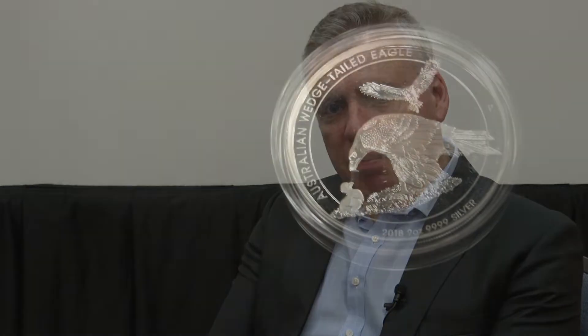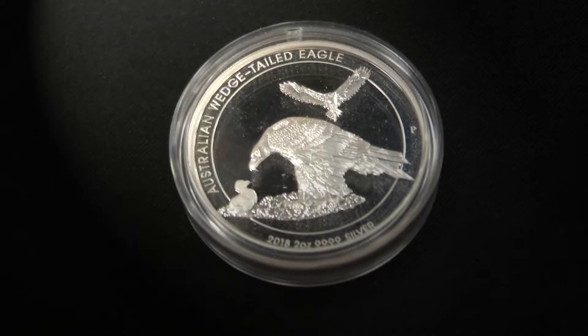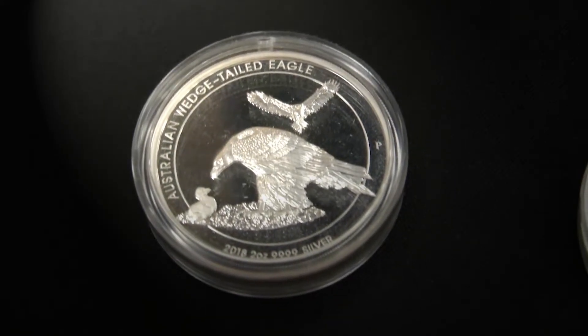Certainly in the American market, one of our most popular products has been the Wedgetail Eagle coin. What's really significant about this coin is it's been designed by John McCantey, who was the 12th Chief Engraver of the US Mint. We've had a partnership with him where he's designed three eagles for us going back to 2014. They've really hit a strong note with US collectors — they're getting an Australian Wedgetail Eagle, but done by this classic American designer who was so prominent for designing so many American Eagle coins.